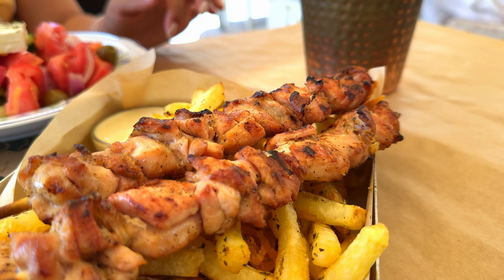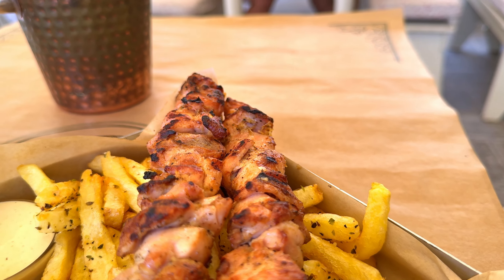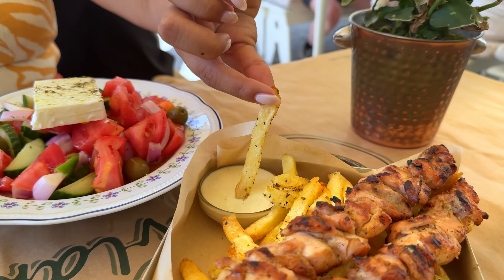Let's talk meat again. Souvlaki is traditional street food that also finds its place in restaurants. It contains grilled, smoky chicken meat on a skewer, but can also be made of pork. Usually you will find it served with chips and some yummy dip for freshness.